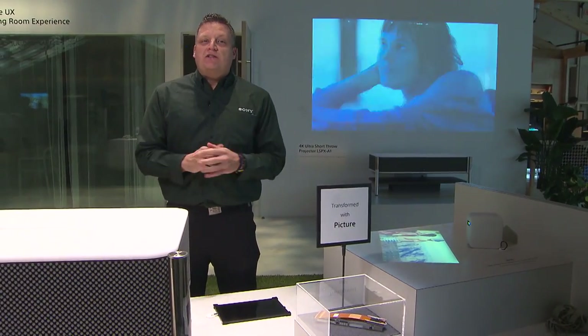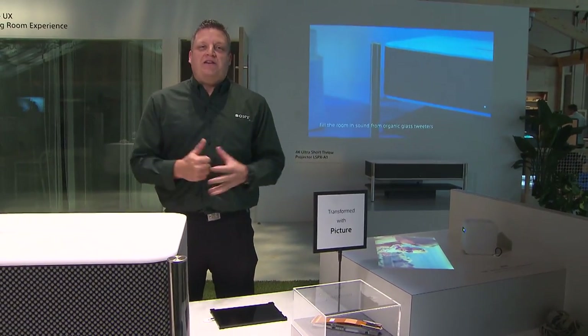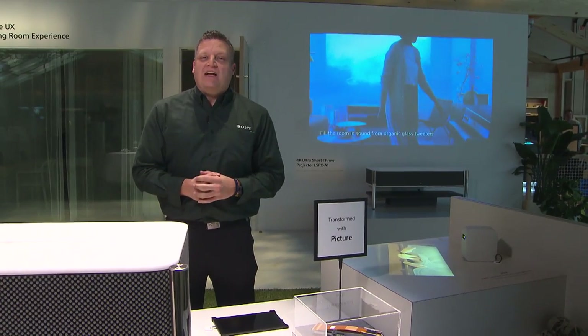Any other questions, my group will be here the entire show to answer any questions that you have, and we are very enthusiastic to help you. Thank you again for coming into Sony CES 2018 — looking forward to seeing you.